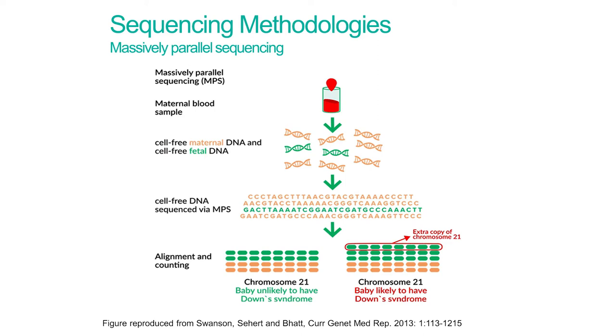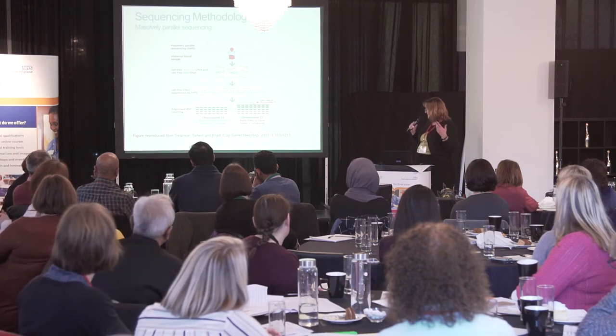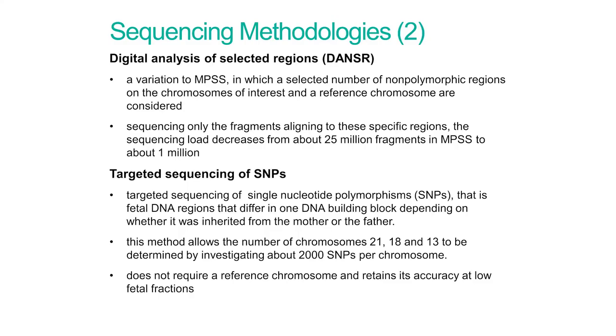There are also some slightly different methodologies. DANSR is a variation to massively parallel sequencing that decreases the fragment load from about 25 million to about one million, and targeted sequencing of single nucleotide polymorphisms is another approach. We are not dictating what methodology is used — we will evaluate what is commissioned via NHS England. However, all technologies bidding to deliver this must have been considered as part of the Warwick review undertaken by the UK NSC and have been commercially available at that time.